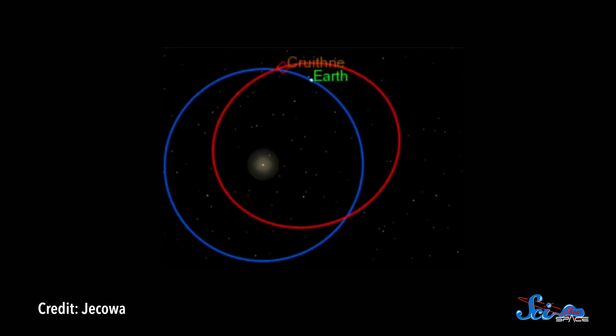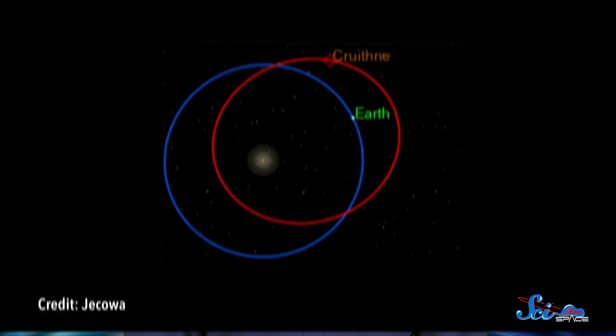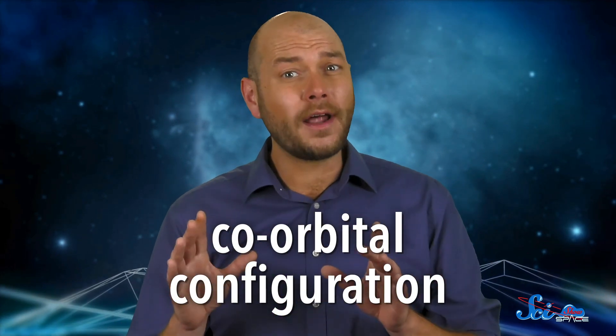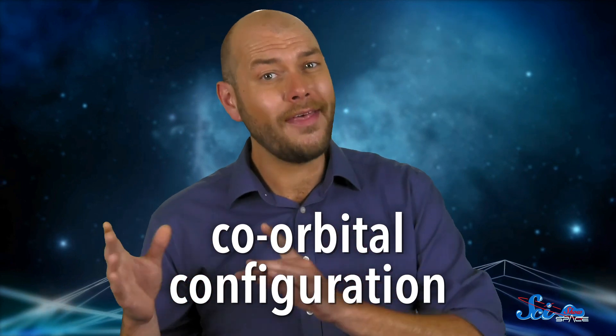That perspective would change if you were to travel straight up and get a bird's-eye view of the solar system. In that case, you'd see that Cruithne's orbit goes around the Sun, but crosses Earth's orbit, as well as the orbits of Venus and Mars. Cruithne takes about one Earth year to complete one orbit, though not precisely. The technical term for this is a co-orbital configuration, where two bodies both orbit a third together. So rather than incorrectly calling Cruithne a moon of Earth, you can think of it as a companion. Or a travel buddy.